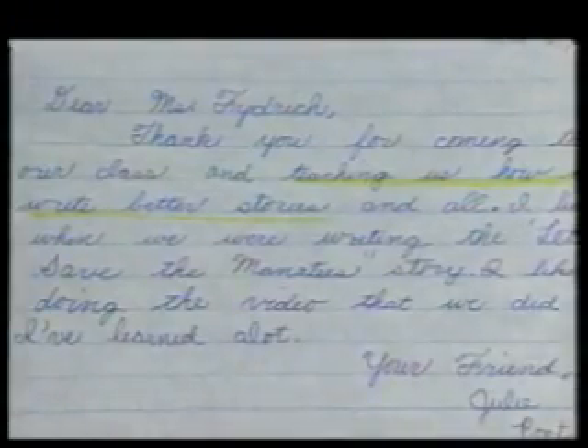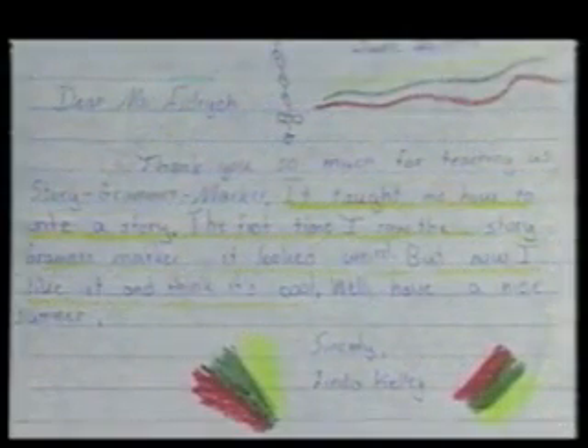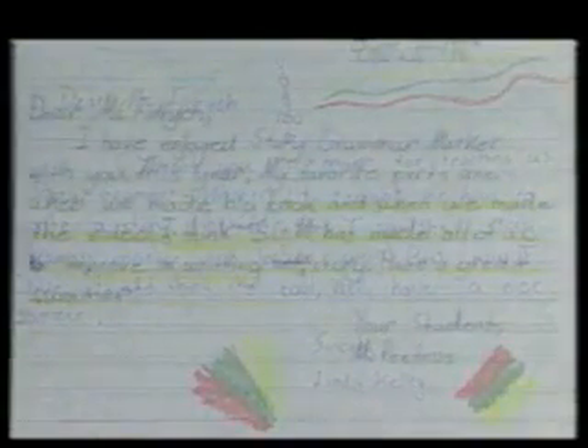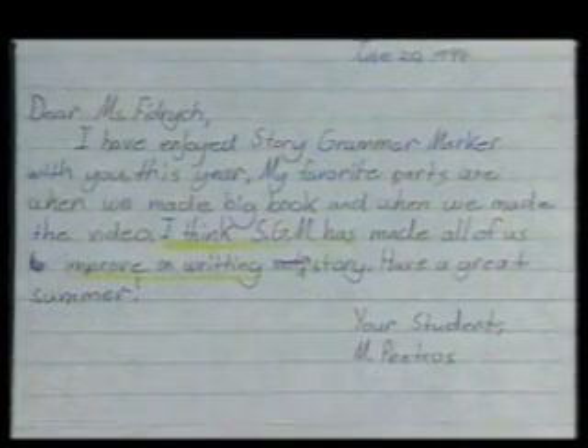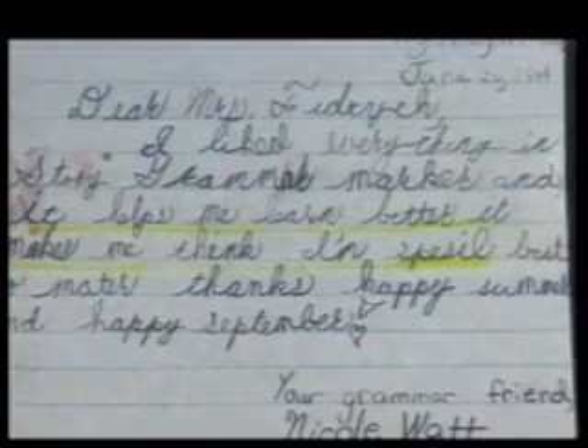Dear Ms. Foodrich, thank you for coming to our class and teaching us how to write better stories. Thank you so much for teaching us the Story Grammar Marker — it taught me how to write a story. The first time I saw the Story Grammar Marker, it looked weird, but now I like it and I think it's cool. I have enjoyed Story Grammar Marker with you this year. I think Story Grammar Marker has made all of us improve on writing a story. It helps me learn better.